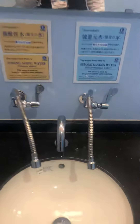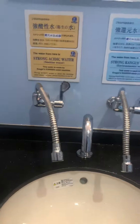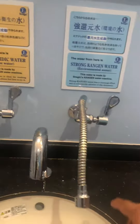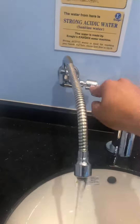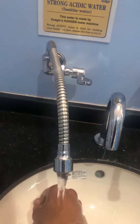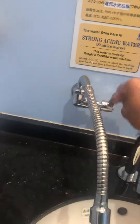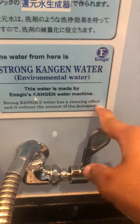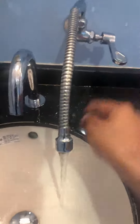I'm here at the Enagic facility and this is very cool. I saw that in their taps they had the left one producing strong acidic water to sanitize, and the right one producing strong Kangen water. Strong acidic water is ideal for washing your hands and face. Strong Kangen water has a cleansing effect and reduces a lot of detergent.